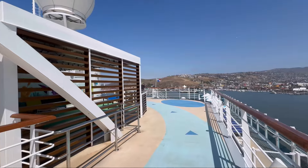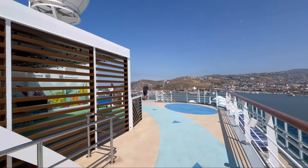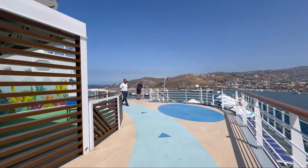At the very end of Deck 12, you can find two undercover patio areas with comfy seating and foosball as well.